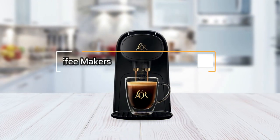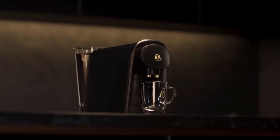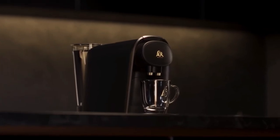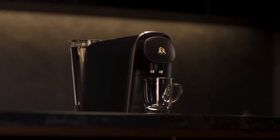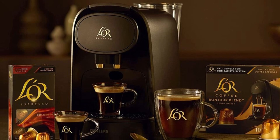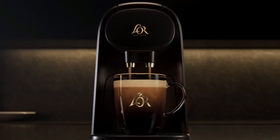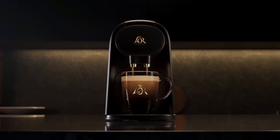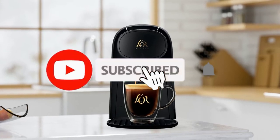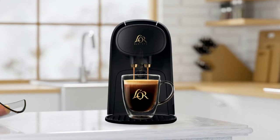Thank you for watching our video on the 5 Best Single Serve Coffee Makers in 2023. We hope this video has been informative and helpful in your search for the perfect single-serve coffee maker. If you have any questions or feedback, please feel free to leave them in the comments section below — we would love to hear from you. If you enjoyed this video and found it helpful, please consider giving it a thumbs up and subscribing to our channel for more content like this. Thank you again for watching. We'll see you in the next one.